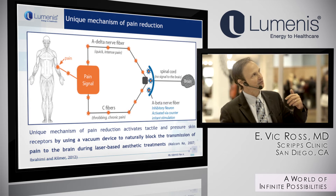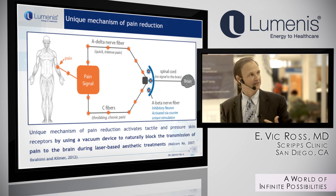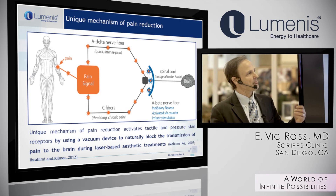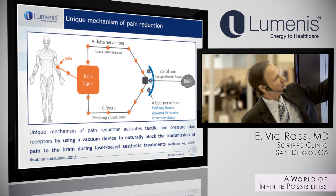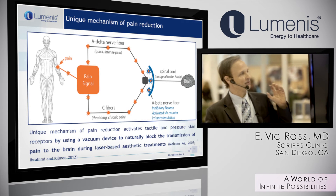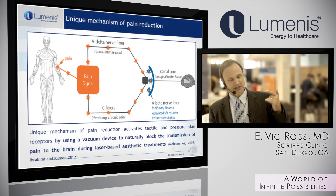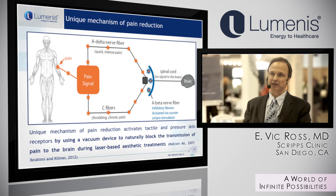The vacuum effect with the high-speed handpiece creates a neat phenomenon — going into neurophysiology somewhat beyond my comprehension. The suction creates a distraction, and that distraction decreases the likelihood of the C fibers, which are the chronic pain fibers, to discharge. This gives you a nice ratio of efficacy to pain control, and it diminishes the role of numbing creams.